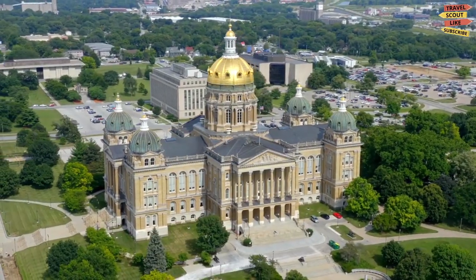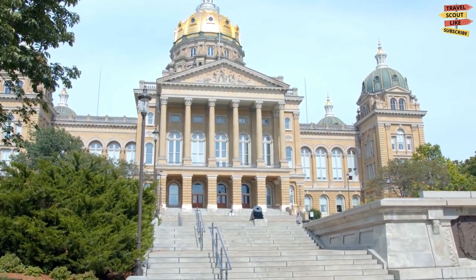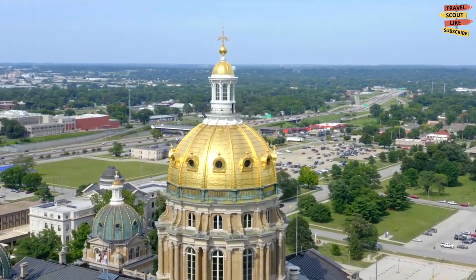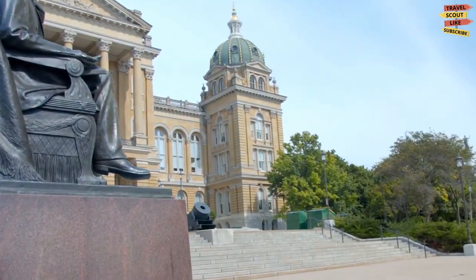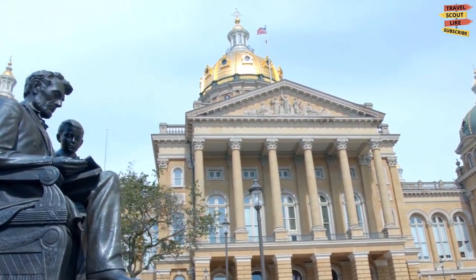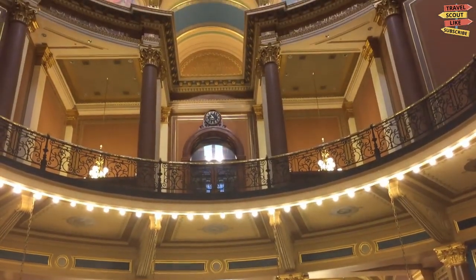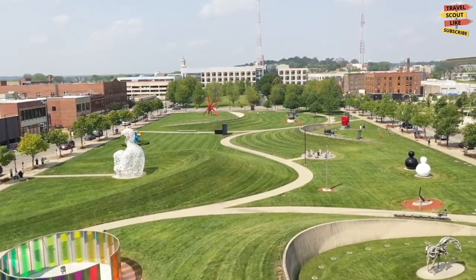The State Capitol Building is located at 1007 East Grand Avenue in Des Moines. Construction began in 1871 and was completed in 1886. It stands as an architectural marvel showcasing the Renaissance Revival style. The building's most striking feature is its magnificent golden dome, which rises 275 feet above the ground and is adorned with a sculpture of the Golden Lady representing Iowa. Inside the Capitol you'll find beautiful murals, ornate decorations, and intricate woodwork.